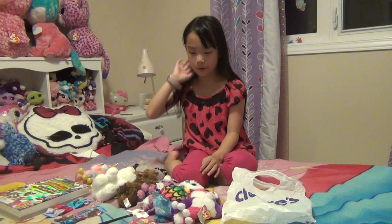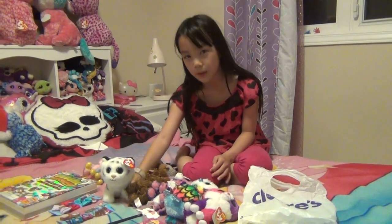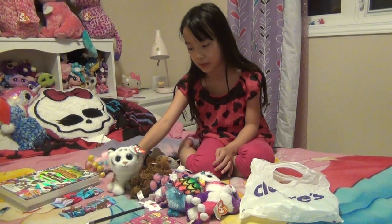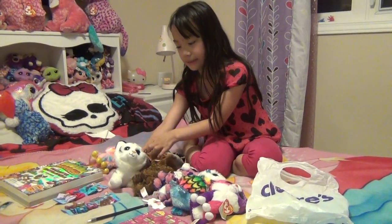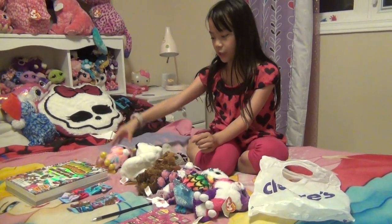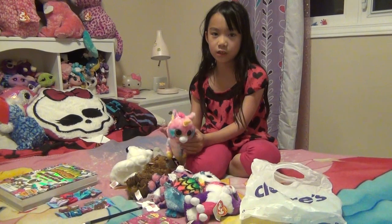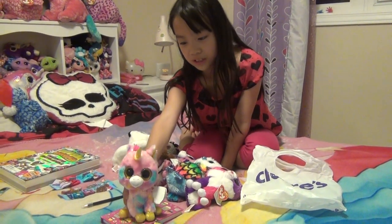The first Beanie Boo I will be showing you is Tundra, this cute little wolf. It is not a Beanie Boo but it is a Beanie Baby, which we can still count because it's cute. And then here we have Fantasia. I got Tundra and Fantasia at the same time. This one is a unicorn with the Unicorn Collection.